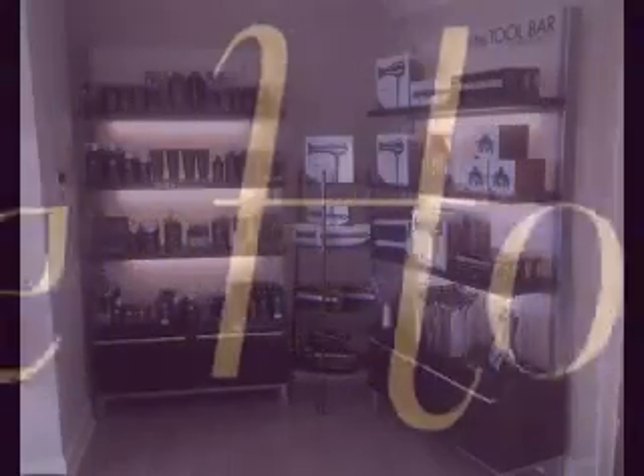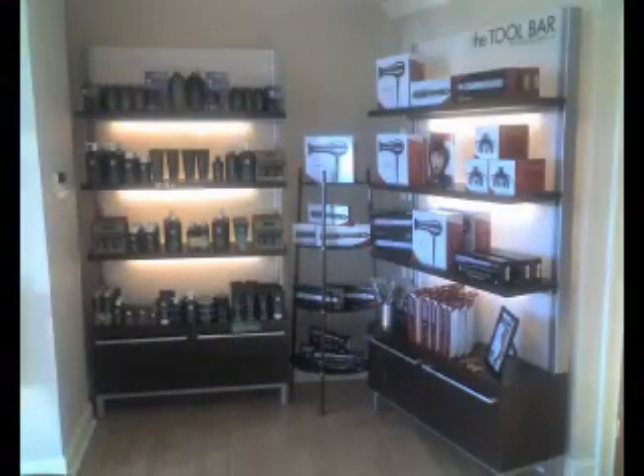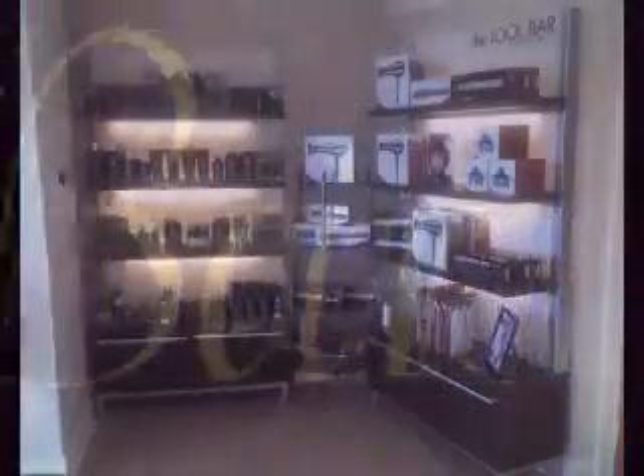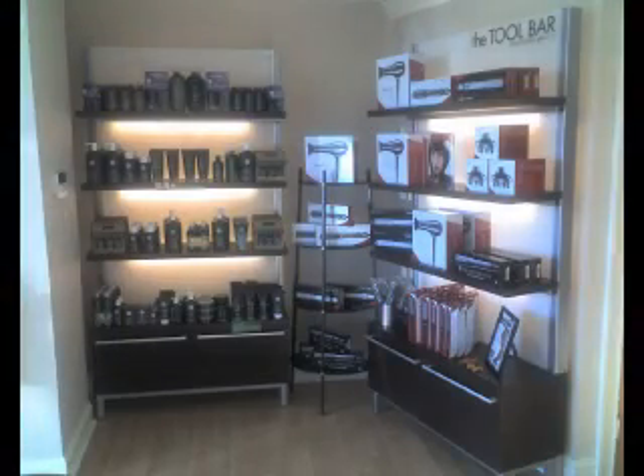At Aurelio Salon, we're a Paul Mitchell focused salon. We just added our new tool bar to our take home area. This is where you can find all the tools to reproduce your salon experience at home — your blow dryers, your flat irons, your brushes.